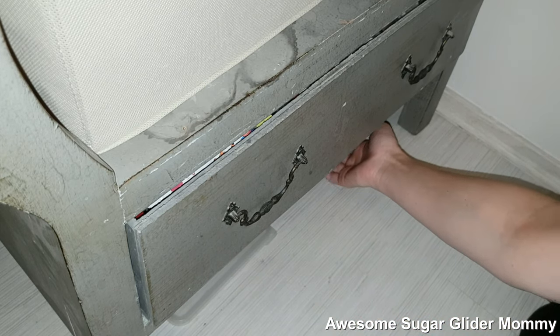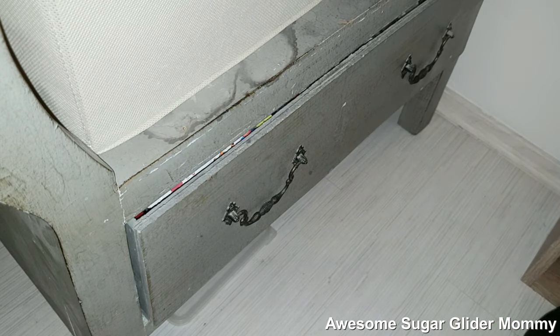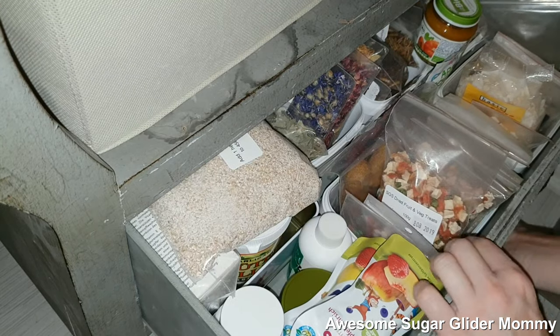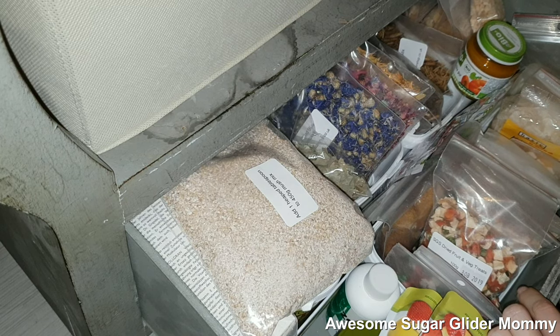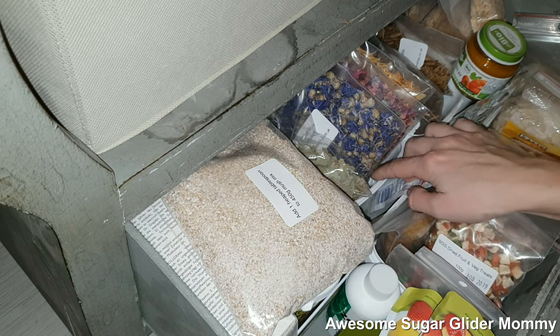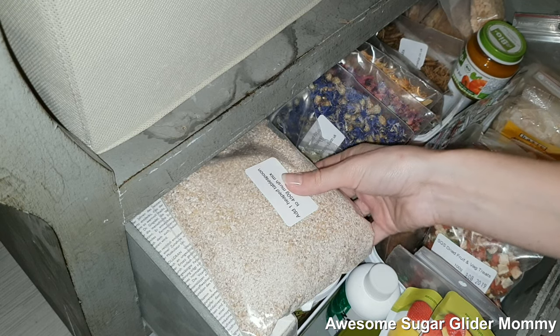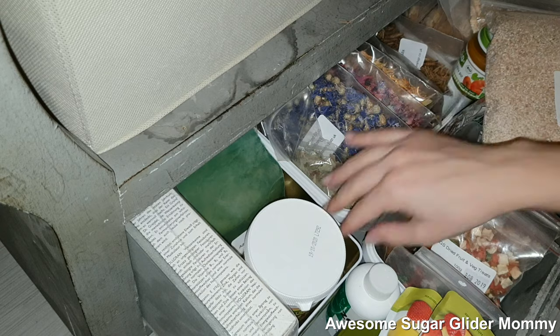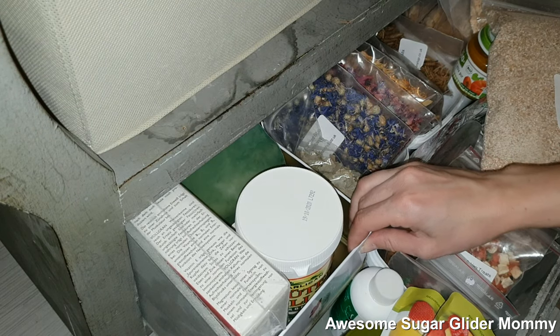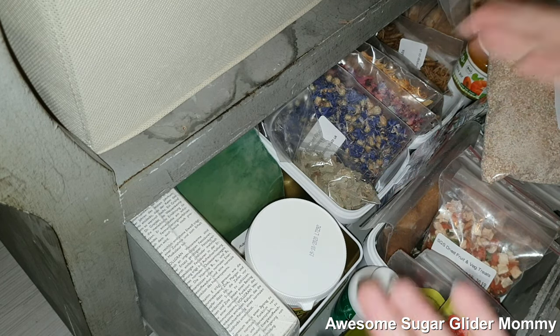Over here I keep my meds for them, but that's not relevant for this video — I have a whole video on what I keep at home for emergencies anyway. And this is the treat drawer. I have it separated into compartments and I can take out the boxes whenever I need something. For example, I have a whole box for the SGS2 diet — when I'm making the SGS2 diet I can simply take out this box, put it on the counter, use the items, put them back inside, and there you go.